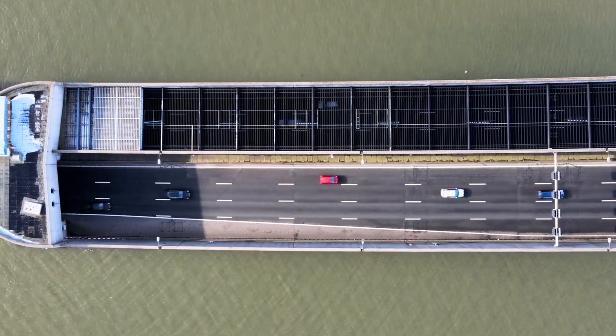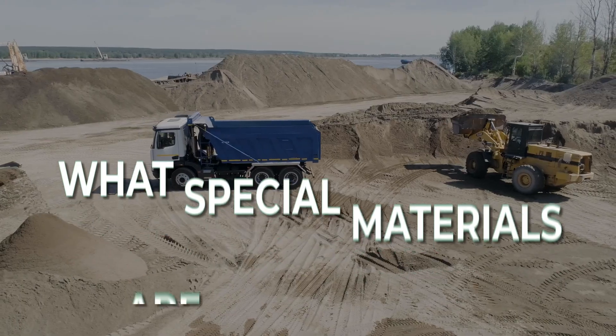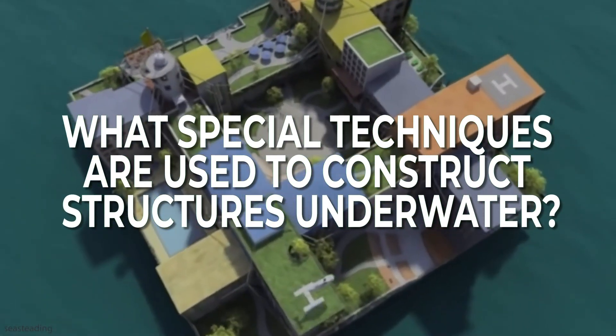For today, we focus on two key aspects of building underwater. Number one: what special materials are used to make underwater structures? And number two: what specific techniques do builders use to construct massive concrete structures?